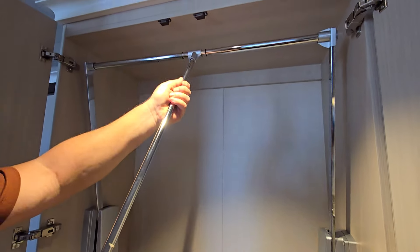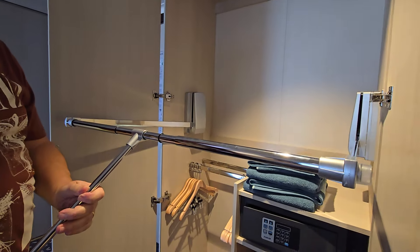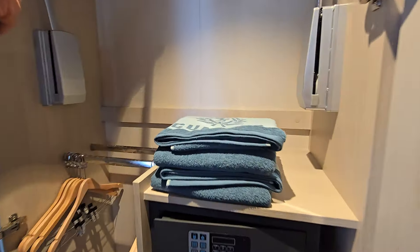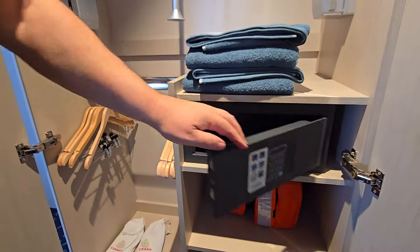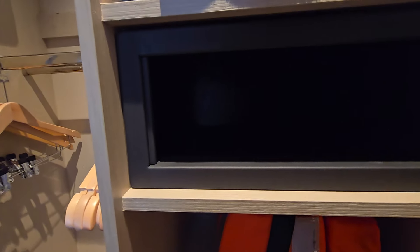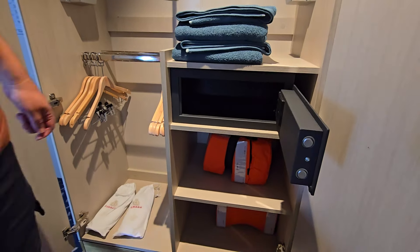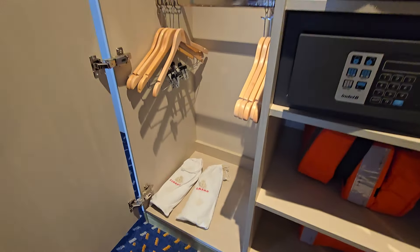Pull it down so you can access your clothes. You've got your two pool towels and beach towels, and you've got a large safe — a really deep safe. If you've seen them on our other balcony and cabin reviews we did on our VIP visit, you'll see that the safe is a really good size. And you've got some slippers there too.